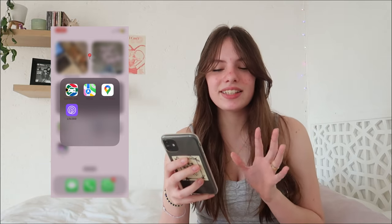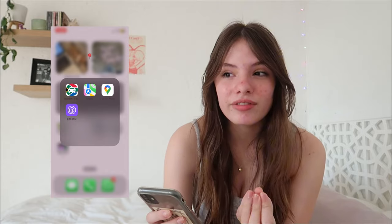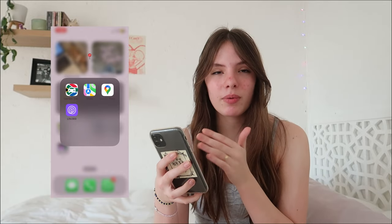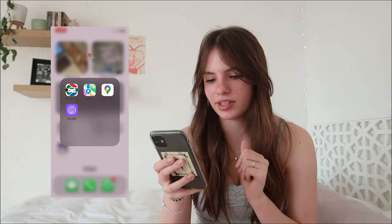My next folder is kind of driving-related. I have the South African driving learner's app because I have to start learning how to drive next year, so I want to start practicing. Then I just have Maps and Google Maps, and a 360 app.